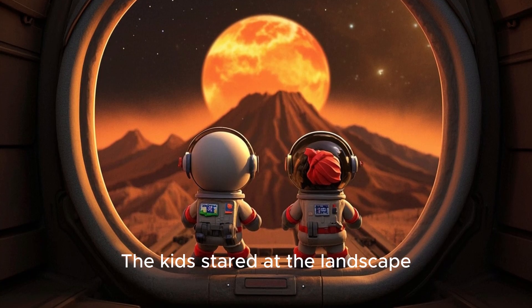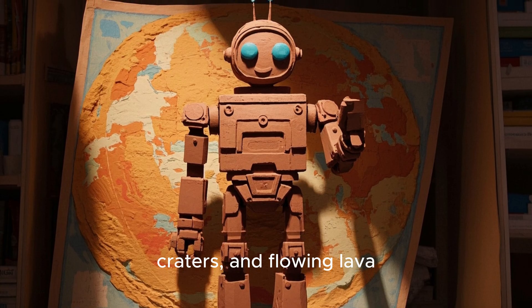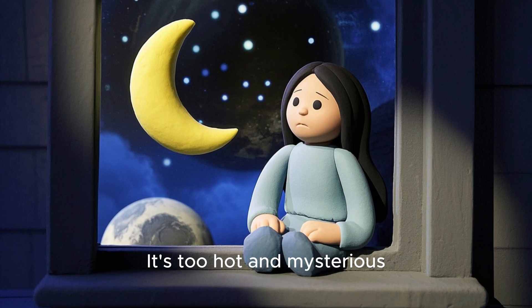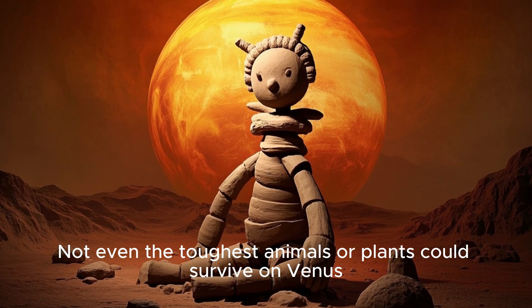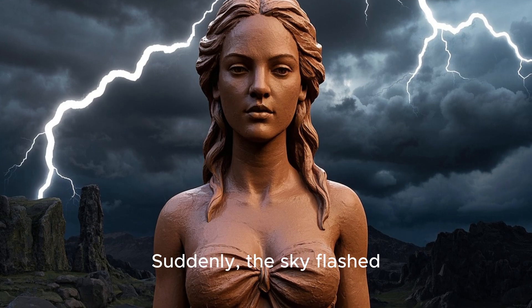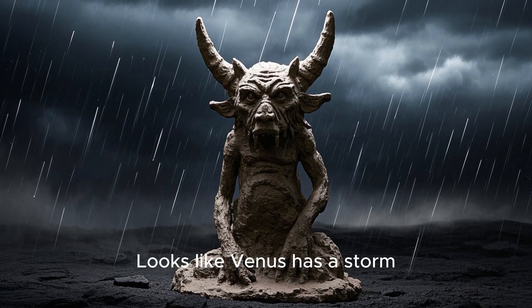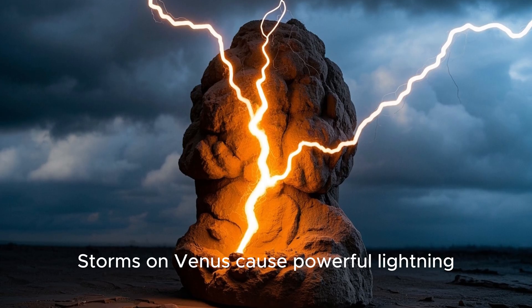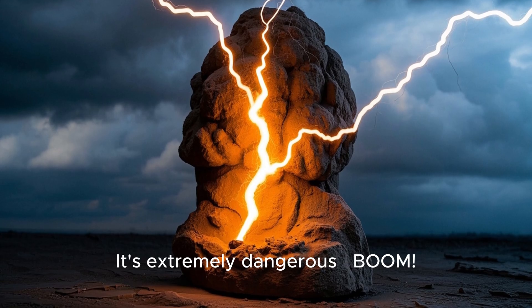The kids stared at the landscape. The robot said, 'Venus has lots of mountains, craters, and flowing lava. Could you live on Venus?' Luna replied, 'No way — it's too hot and mysterious.' The robot agreed: 'Not even the toughest animals or plants could survive on Venus.' Suddenly the sky flashed. 'A flash of lightning — looks like Venus has a storm.' Luna asked, 'Could it be hiding rain?' The robot replied, 'Not likely. Storms on Venus cause powerful lightning, but it rains sulfuric acid. It's extremely dangerous.'